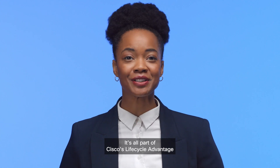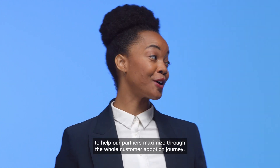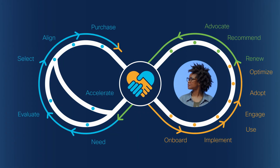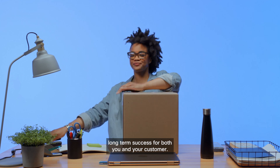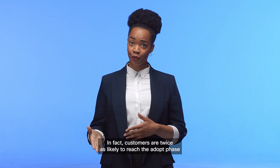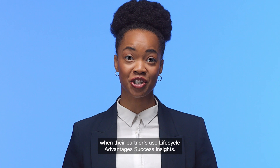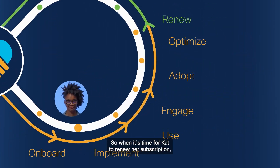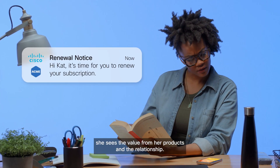It's all part of Cisco's Lifecycle Advantage to help our partners maximize through the whole customer adoption journey. The program is all about building long-term success for both you and your customer. In fact, customers are twice as likely to reach the adopt phase when their partners use Lifecycle Advantage's success insights. So when it's time for Kat to renew her subscription, she sees the value from her products and the relationship.